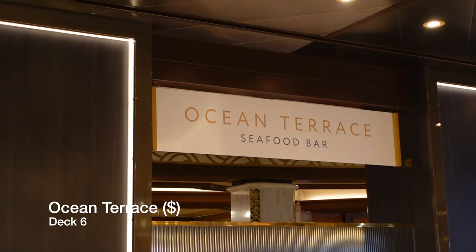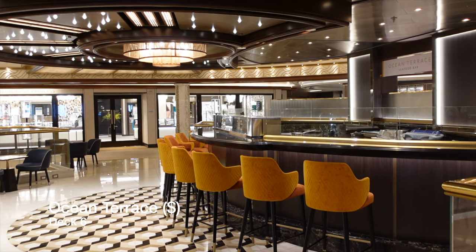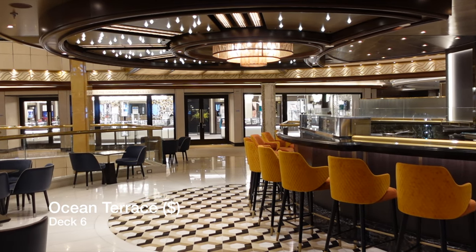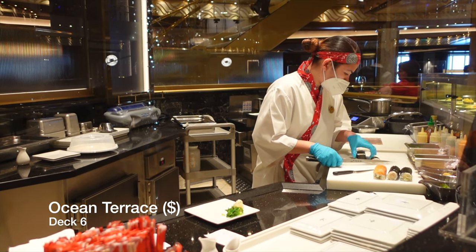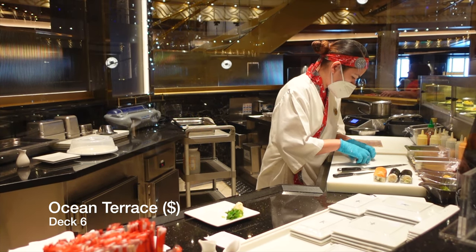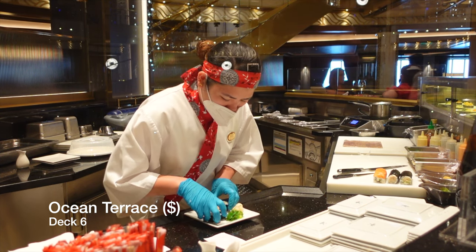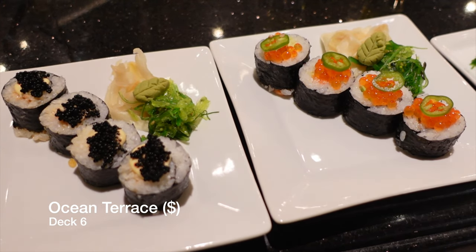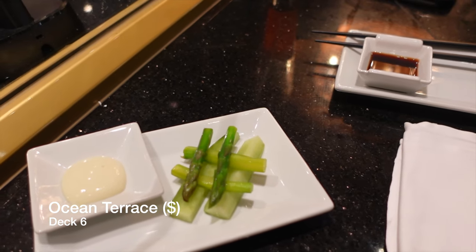If you love sushi then you'll love the Ocean Terrace. This venue is a speciality restaurant where passengers are charged for each dish they order and operates on a first come, first served basis. If we could give you a tip, it would be to try and get a seat at the bar so that you can watch the talented sushi chefs prepare your meal right in front of you. This is probably the best sushi restaurant we've tried at sea so far and does feel just a little bit more premium than the likes of Azumi on Royal Caribbean.